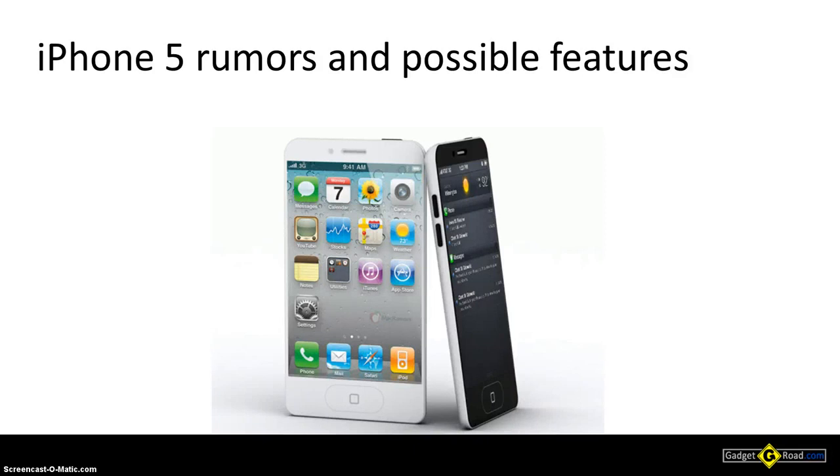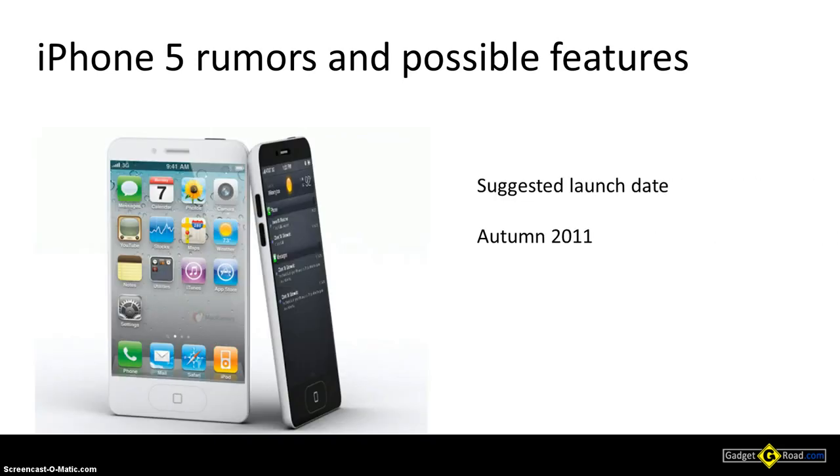Hi, this is John from Gadget Road. This is a review roundup of the rumors regarding the upcoming launch of the iPhone 5. Speaking about the official launch, the estimated time is sometime autumn 2011, because Apple launched the iPhone 4 more than a year ago and the habit was to launch a new version each year.